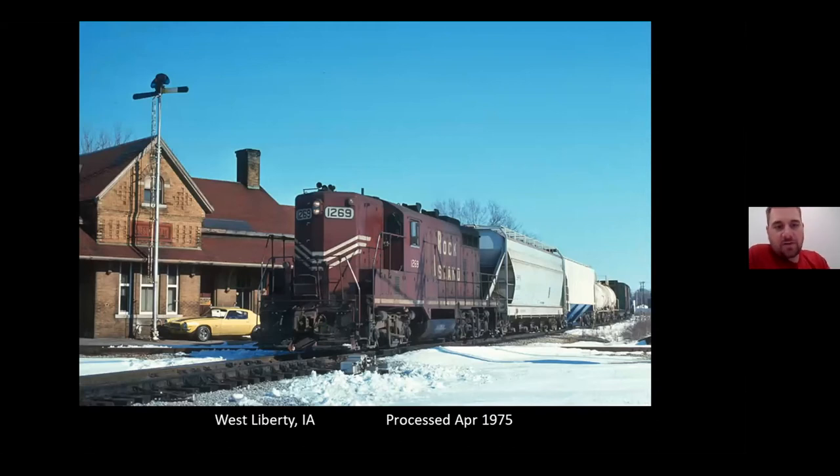This is westbound on the east-west main at West Liberty. That signal was gone, right? Yes, that turnover signal was gone. I believe that's the one that, when the city of Wilton rebuilt the depot in Wilton, they came over — at that point the West Liberty Depot was abandoned — and they actually stole the train order signal from West Liberty and moved it to Wilton.